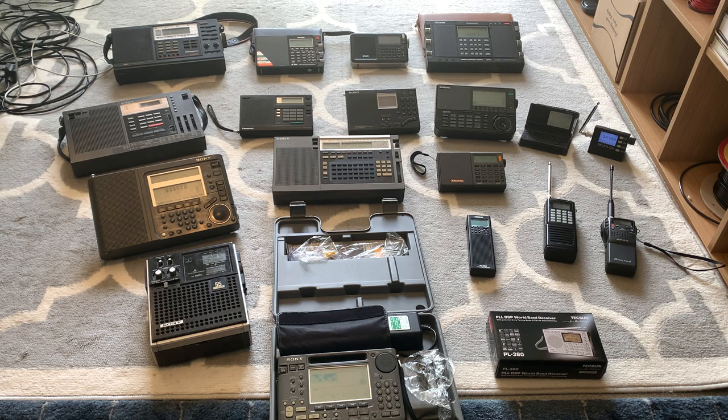Next to that is the Sony ICF SW7600G. I had one of these for Christmas in about 1999, didn't use it and eBayed it. This particular model was given to me as a gift by a gentleman when I was working out in the Brazilian rainforest. I've not really used it, but they perform pretty well — it's got synchronous detection, etc. It is a good performer, but I don't use it very often.